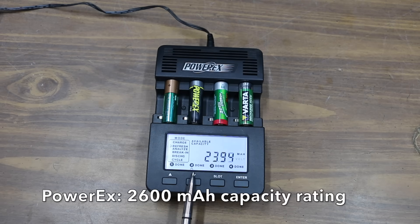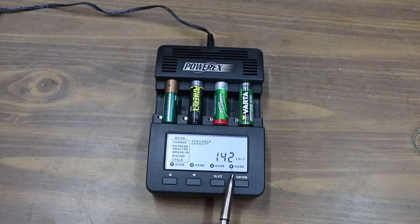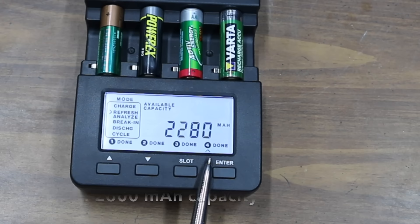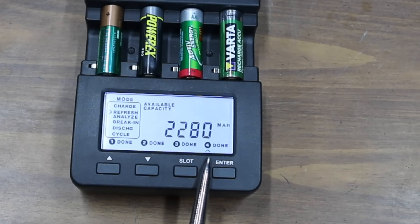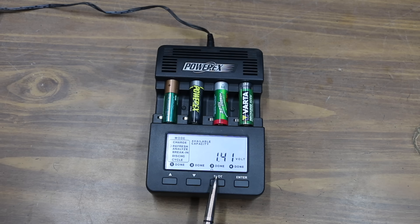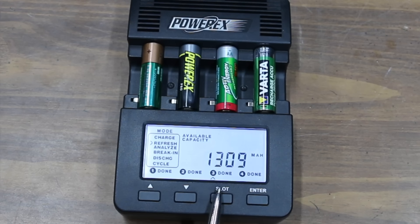The IKEA Lata, rated at 2,450 milliamp hours, did very well at 2,356 — down only 32 from a year ago. Duracell, also rated at 2,450, was great at 2,423 — down 65. The PowerX, rated at 2,600, delivered 2,394 — down 32. The Varda and Active Energy entered the longevity test a few months late, so after about a year and nine months: the Varda, rated at 2,600, produced 2,280 — down 67. The Active Energy, rated at 2,100, only delivered 1,309 — down 165 from a year ago.